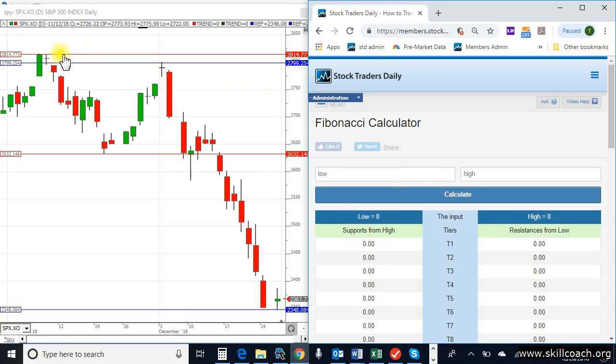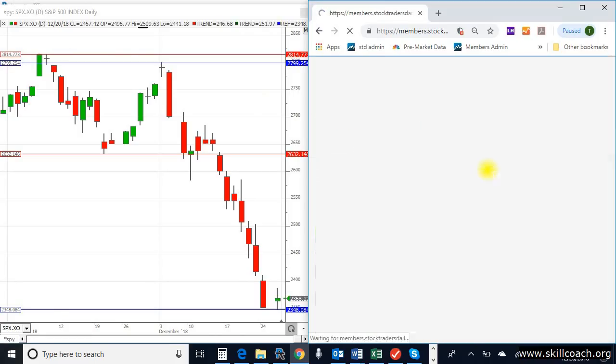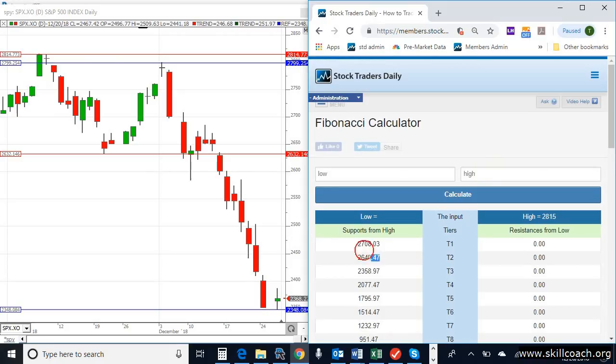We're going to use the high that was set in the early part of November — 28.15. Input that into the high box and the result is $26.40. The market found a bottom at about $26.40 in the latter part of November.